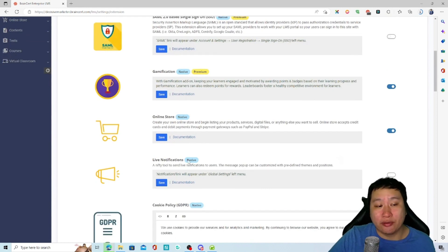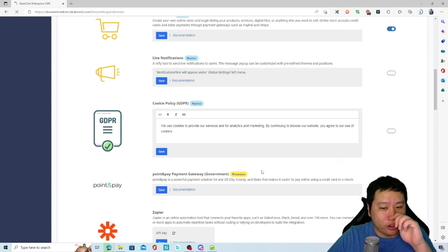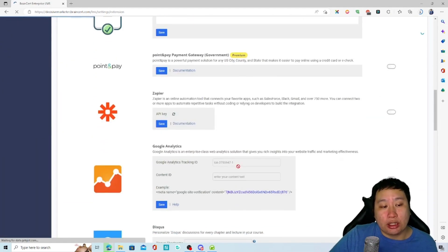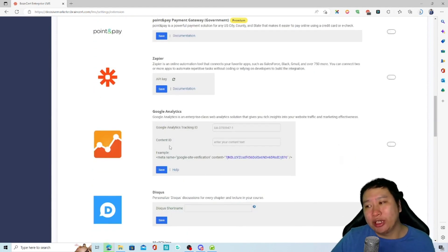You can also enable single sign-on, gamification, a GDPR notice, and Zapier integration. At the moment they don't have webhooks, API, Pabbly Connect, or other integration platforms — only Zapier.